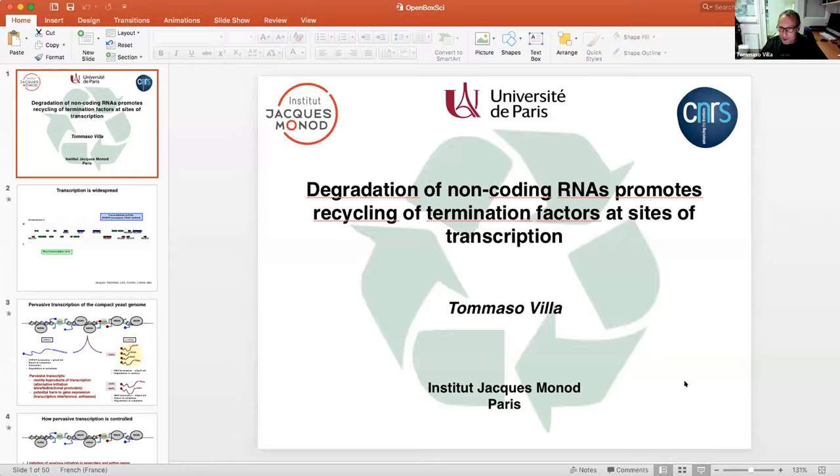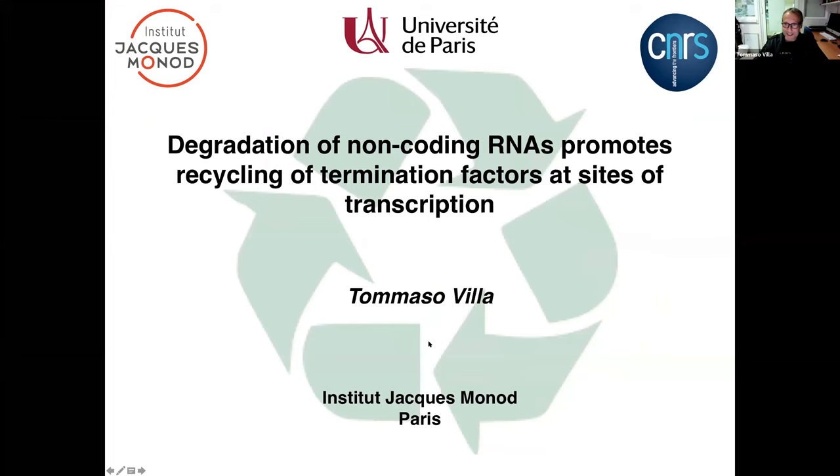Thank you Mariela, and thanks also to Carlos Eugenio — this is a very nice initiative. I'm happy to participate and share this story, and I hope at the end of this I will also learn a lot about circular RNAs.